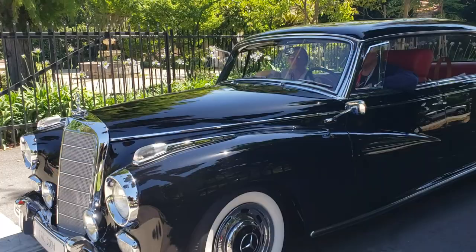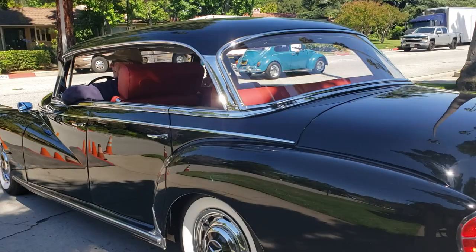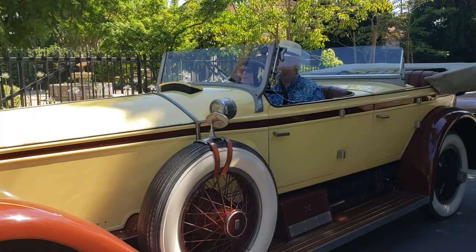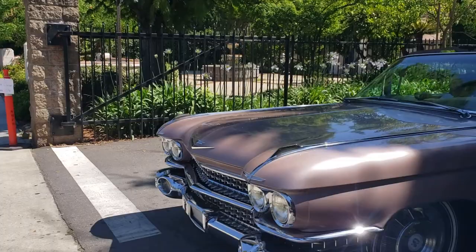Look at this - a 1961 300D for Daniel. 300 Daniel right there. Black Lake, California car, Classic Car Club. Another Rolls Royce. Look at that. Two front seats for you and your sweetie, back seat for the mother-in-laws.